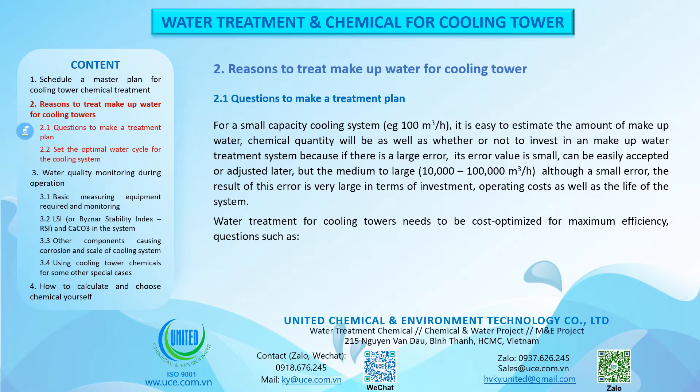Reasons to treat makeup water for cooling towers. For a small capacity cooling system, e.g. 100 cubic meters per hour, it is easy to estimate the amount of makeup water and chemical quantity, and whether to invest in a makeup water treatment system. But for medium to large systems — from 10,000 to 100,000 cubic meters per hour — even a small error results in very large consequences in terms of investment, operating costs and system life. Water treatment for cooling towers needs to be cost-optimized for maximum efficiency.